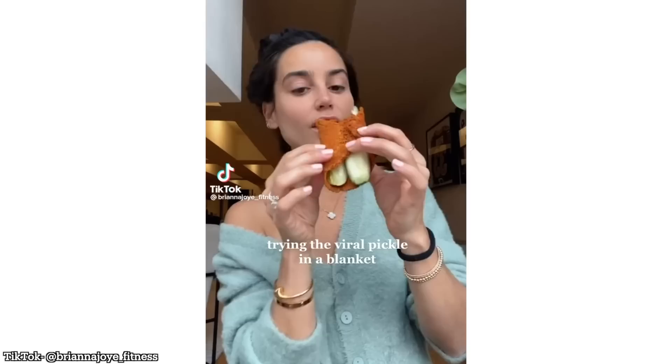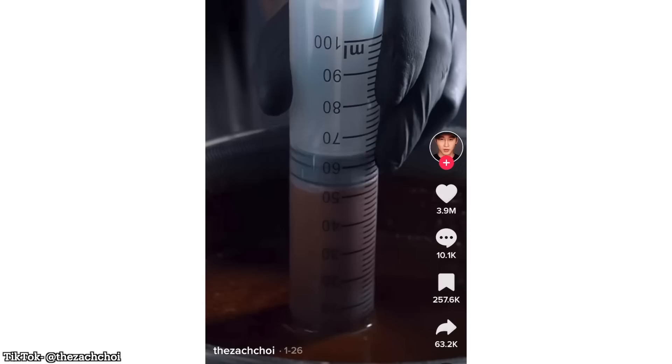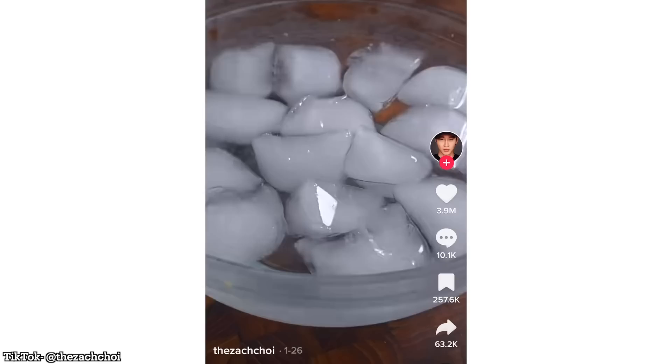Starting with that griddled pickle in a cheesy blanket for our appetizer and following that up with some lasagna stew. And for dessert, as I showed you earlier, those nasty jellied looking chocolate wormy noodles. As always, all the original links to these recipes are down in the description — go give some props to these uber creative chefs and let's just get right into this one.